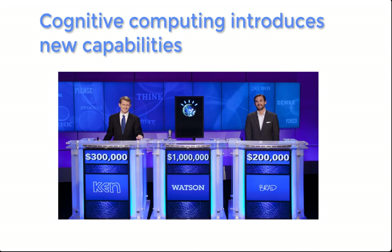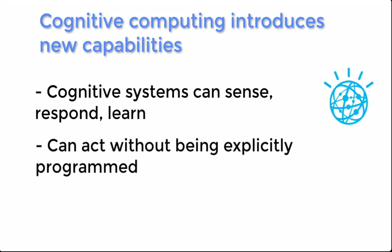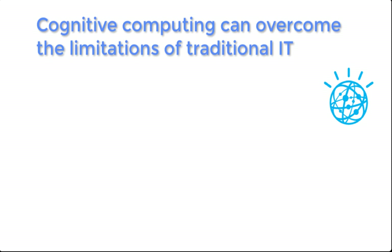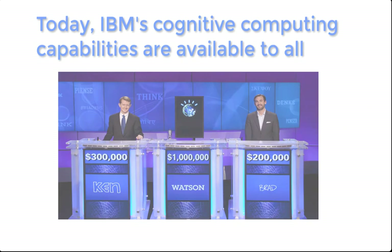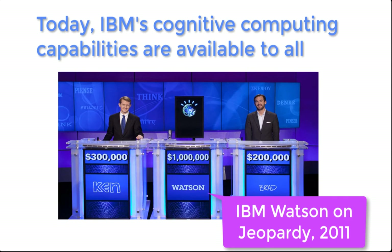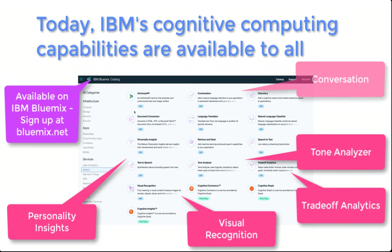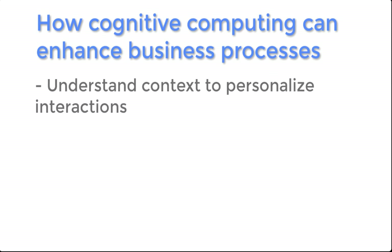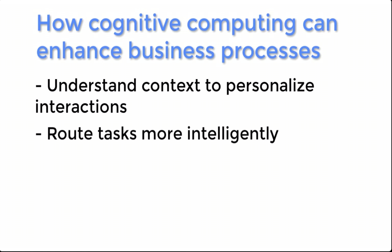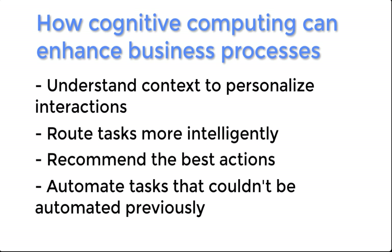Cognitive computing opens up a new world of possibilities. Cognitive systems are able to sense, respond, and learn. They can act without being explicitly programmed. Ultimately, these capabilities allow cognitive systems to overcome the limitations of traditional IT systems. IBM's cognitive solution was once a massive supercomputer that was only useful on trivia night, but today it's available to everybody at IBM Bluemix and it comes with a variety of skills. For BPM, it's a great fit. You can better understand the context of what's going on, route tasks more intelligently and accurately, guide the users and recommend the best actions for them, and automate tasks that couldn't be automated previously.